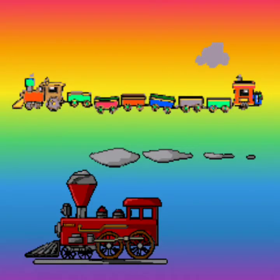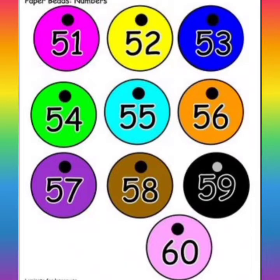Choo-choo! Let's revise first. 51, 52, 53, 54, 55, 56, 57, 58, 59 and 60.